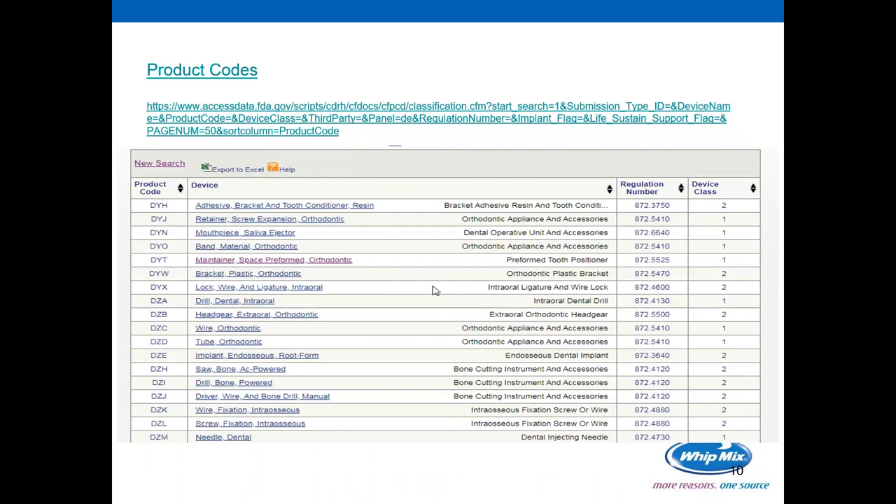If you have a question about product codes, where does one find them? There's a snapshot available at www.accessdata.fda.gov, and the product codes come in alphabetical order. The one highlighted is DYT — maintainer, space, preformed orthodontic — described as a preformed tooth positioner. It gives its regulation number and device class. When someone is researching medical devices or wants to design a new medical device, they can look to this as guidance to find information needed to classify it, or the regulation numbers needed when communicating with the FDA.